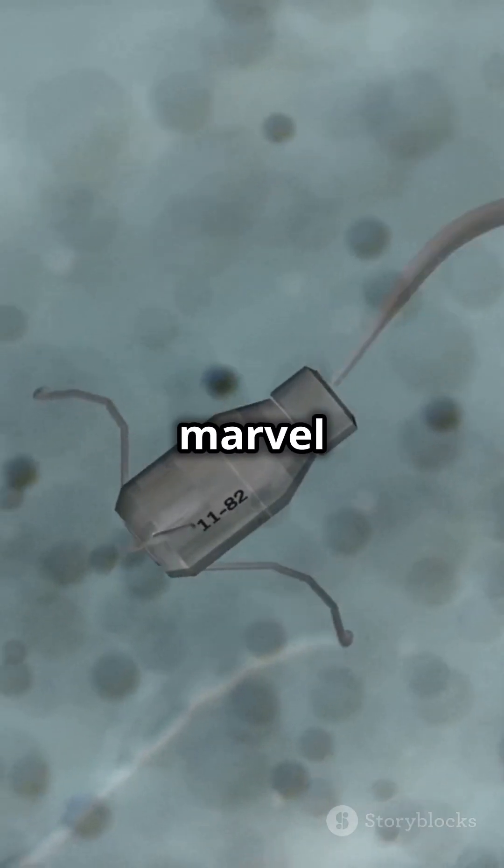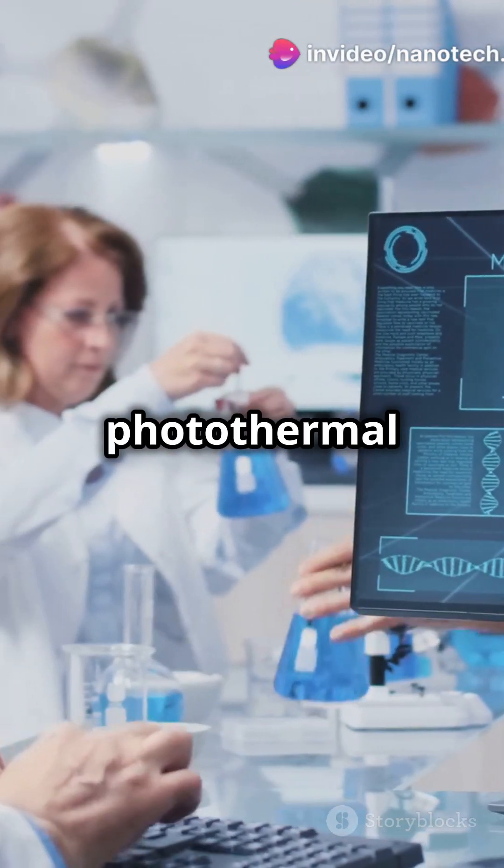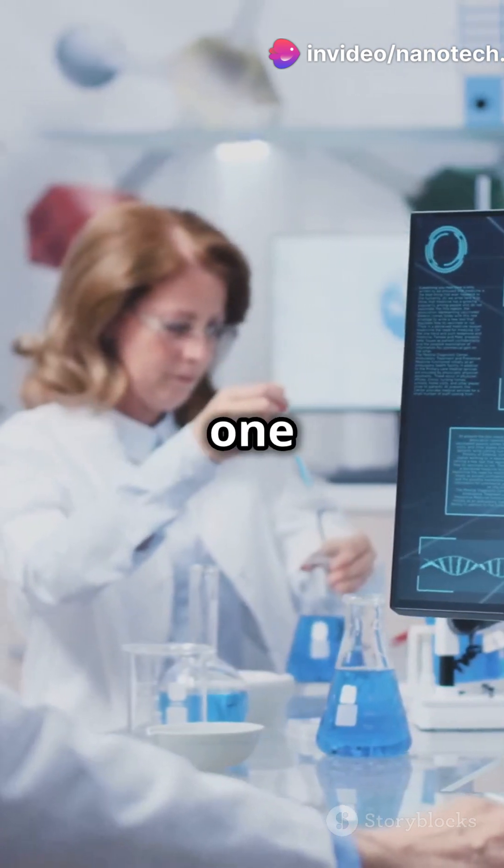This tiny tech marvel is designed to enhance tumor immunotherapy, combining chemotherapy, photothermal therapy, and immunotherapy in one package.